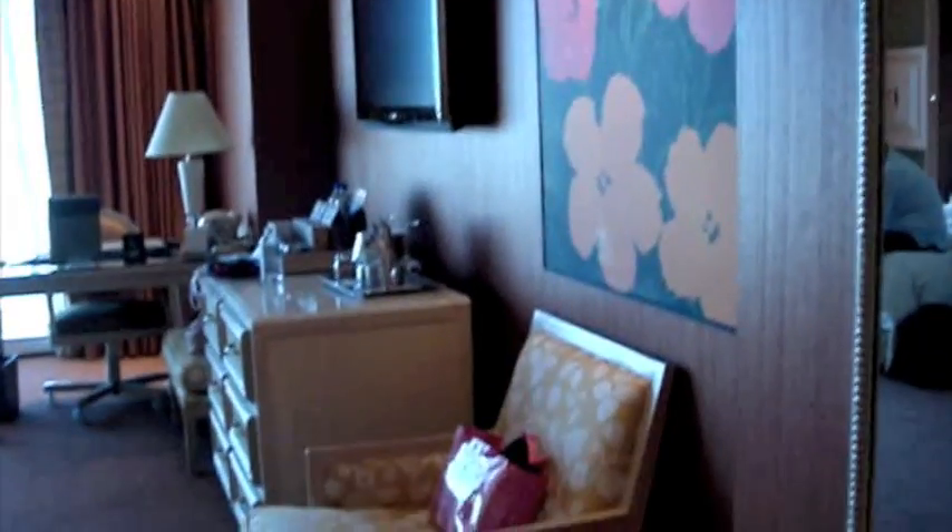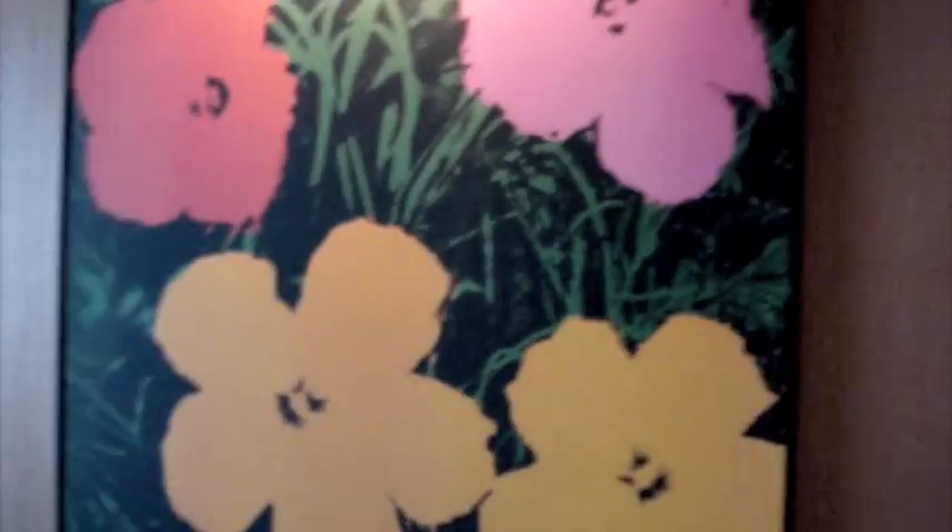Hi everybody, as you can see, this is me here. I am in Vegas now, and this is my room in Wynn Las Vegas if you ever know that. So this is my room — it has so many good decorations, like on the wall, the TV, the stand, the desk, and the bed.